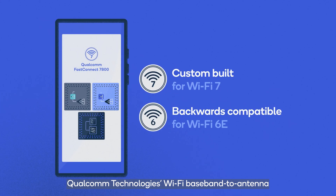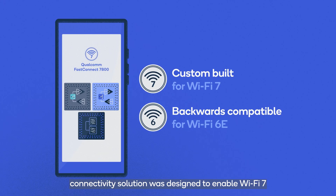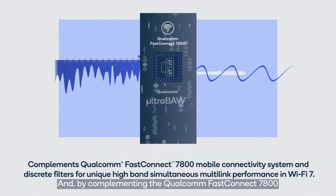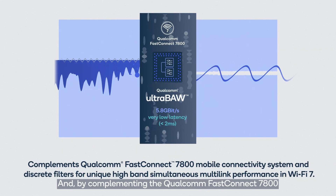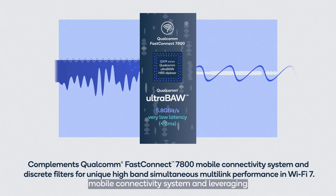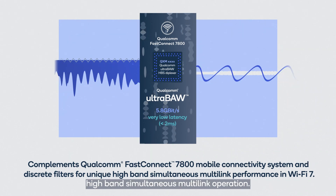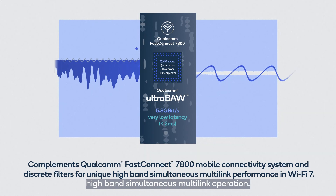Qualcomm Technologies' Wi-Fi baseband to antenna connectivity solution was designed to enable Wi-Fi 7 while remaining backwards compatible with Wi-Fi 6E, and by complementing the Qualcomm FastConnect 7800 mobile connectivity system and leveraging ultra-ball filter technology, enables unique high-band simultaneous multi-link operation.